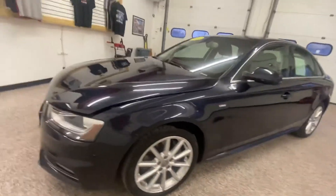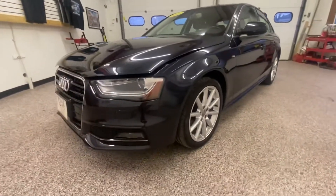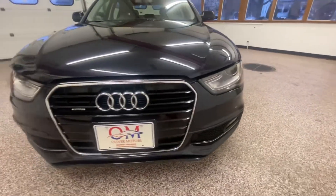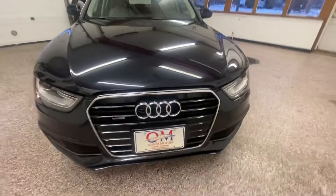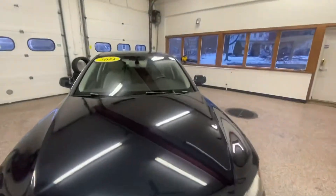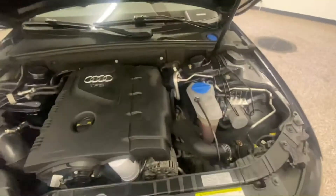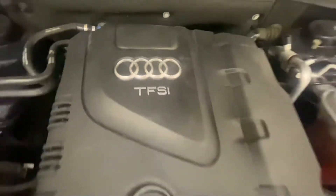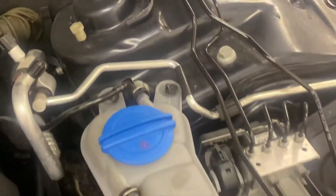Beautiful car — the sleek lines, the tough yet elegant look, and that gorgeous front grille. Popping underneath the hood, you'll notice that everything you need to check or fill is located right up on top. Safety features on this car include drop-wave motor mounts, crumple points, and the 5-mile-an-hour bumper both front and rear.